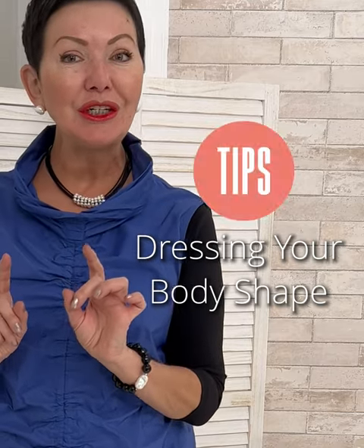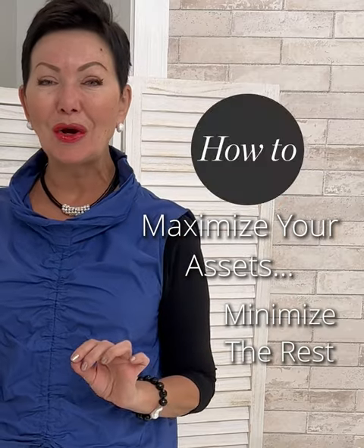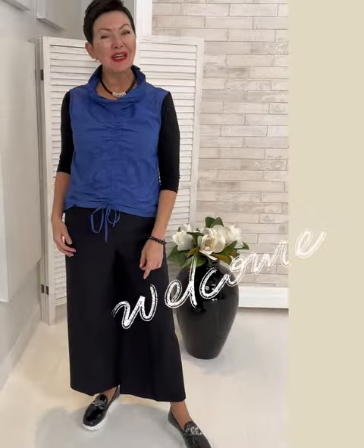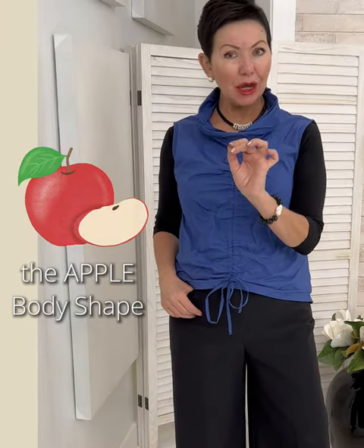We're paying particular attention to how to maximize your finest assets on your silhouette and minimize the rest. I'm Elaine here with the Shepard's Fashions team. This week we're focused on the apple body shape.